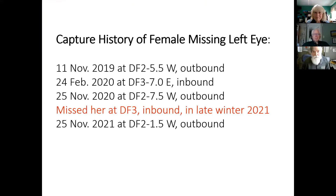That was animal one. Animal two: capture history of the female missing her left eye. We caught her the first time the same day as the other one, November 11, 2019, outbound. Then we caught her again that spring, inbound and fat. Then caught her outbound again the next year. We missed her last year on the way in — we weren't running the fences as many hours because I was injured — but we got her again this year heading out.